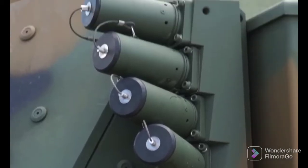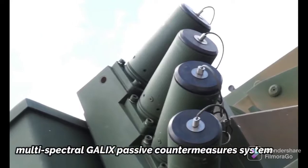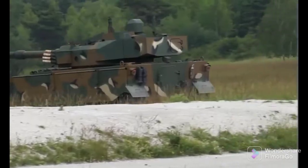The laser warning system is now also coupled to the multi-spectral Galax passive countermeasures system. The system is intended to detect any kind of laser threat via its four detectors installed on each side of the vehicle.